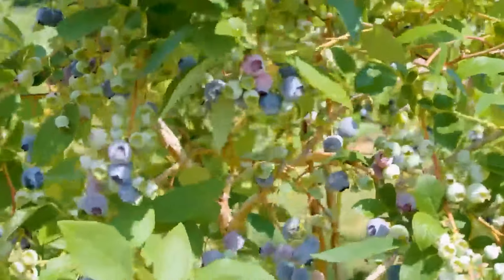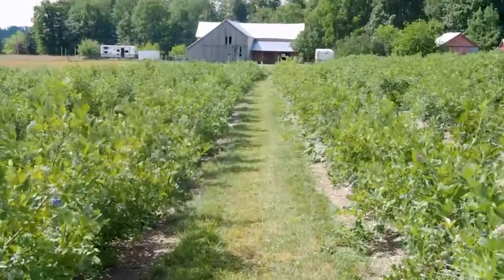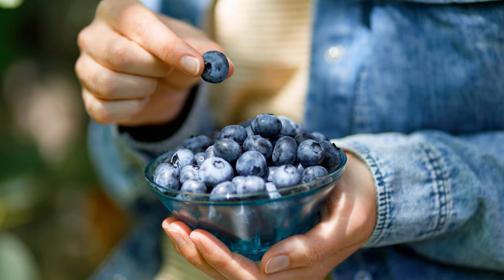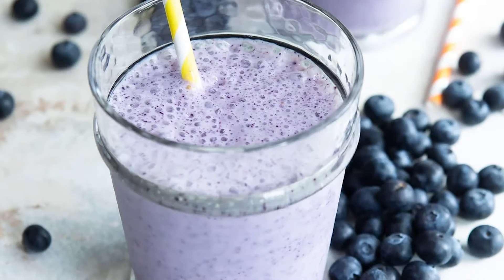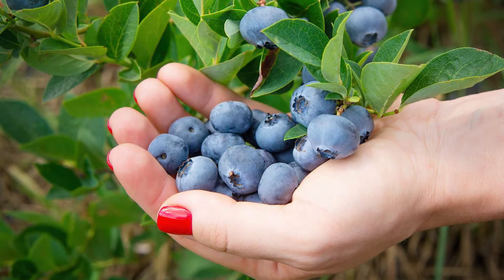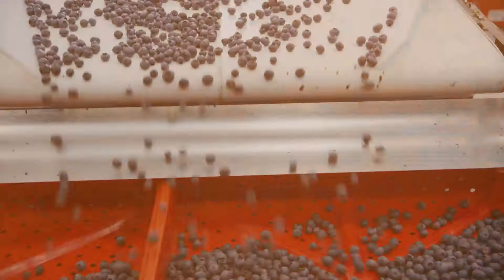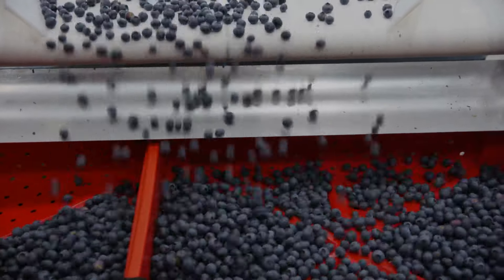From the succulent green fields to the sweet, juicy berries, there's something truly magical about growing your own blueberries. Packed full of vitamins and antioxidants, these little blue gems are like nature's own health pills. Plus, they're versatile — you can eat them fresh, bake them into pies, or blend them into smoothies. They're not just yummy, they're also super good for you. People love them, and that means there's a big demand for blueberries — good news if you want to start a blueberry farm.